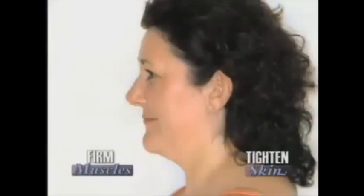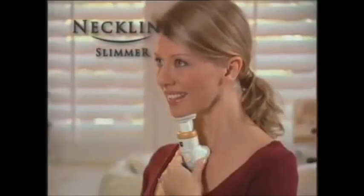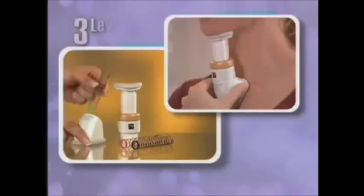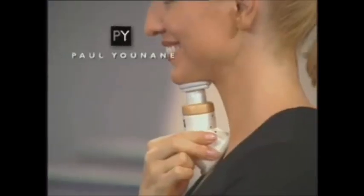The Neckline Slimmer uses progressive resistance to gently firm the underlying muscles of the neck, tightening the skin at the same time for a dramatic lift. It does for your neckline what exercise does for your body, helping you look younger. Paul Unain's Neckline Slimmer is now available in the U.S. for the introductory price of just $19.99. It comes with three levels of resistance coils, from beginner to advanced toning for rapid results.